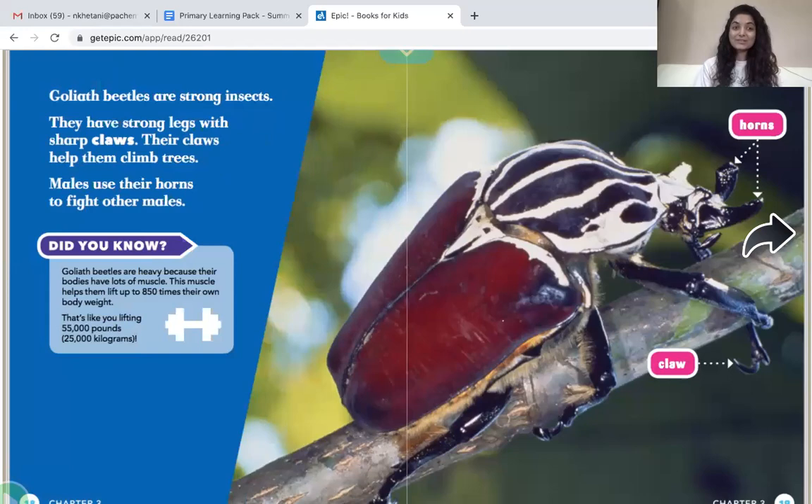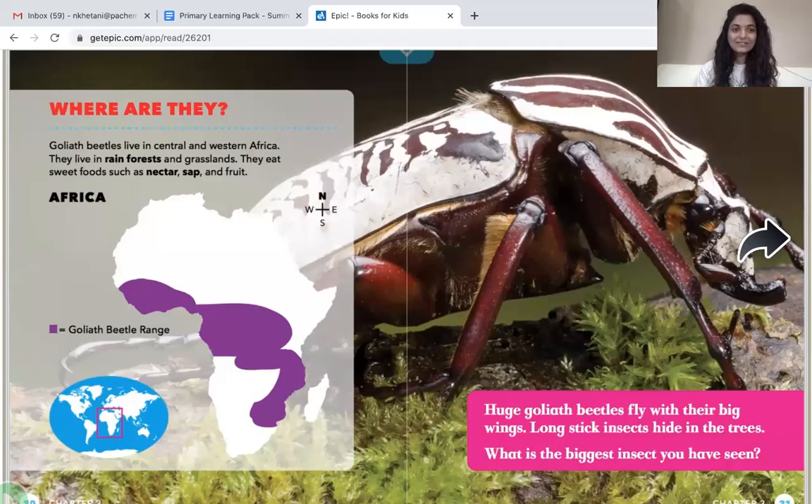Goliath beetles are very strong insects. They have strong legs with sharp claws that help them climb trees. Goliath beetles are heavy because their bodies have lots of muscle, and this muscle helps them lift up to 850 times their own body weight. Goliath beetles live in Central and Western Africa, in rainforests and grasslands. They eat sweet foods such as nectar, sap, and fruit.